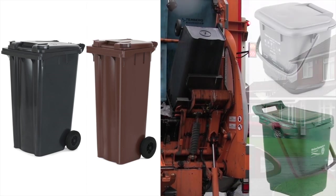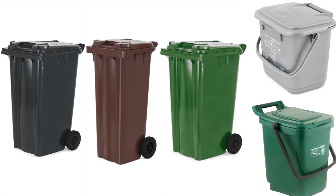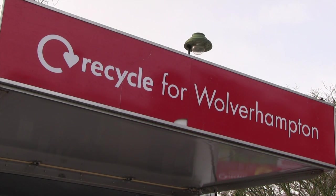The Food Waste Recycling Service, which uses a kitchen caddy and green outdoor container, will continue as normal, as will the collection of people's garden waste in the green wheelie bins. As a result of the changes, however, people will no longer need to put recycling in the old green boxes and bags.